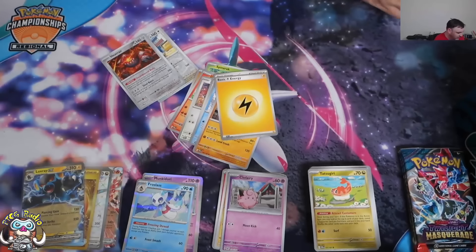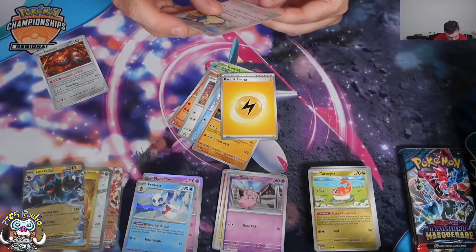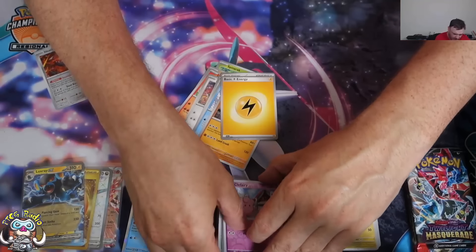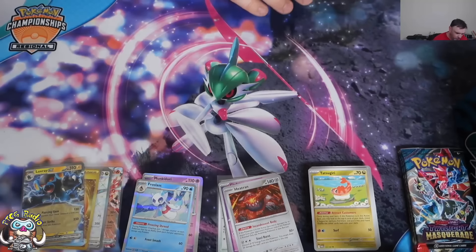I'm going to sleeve up the Snorlax as well, because I think Snorlax is cool. Honestly, this card isn't great, I'll be truthful. But still like Snorlax — still one of my favourites. Second best of the Gen 1 Pokémon.